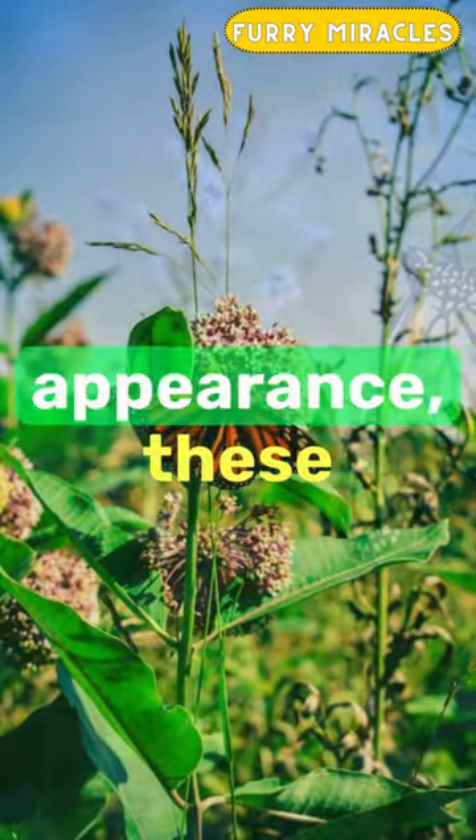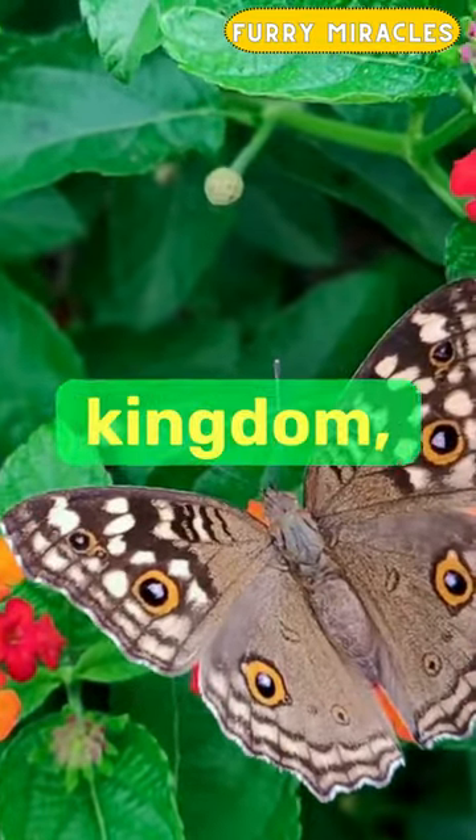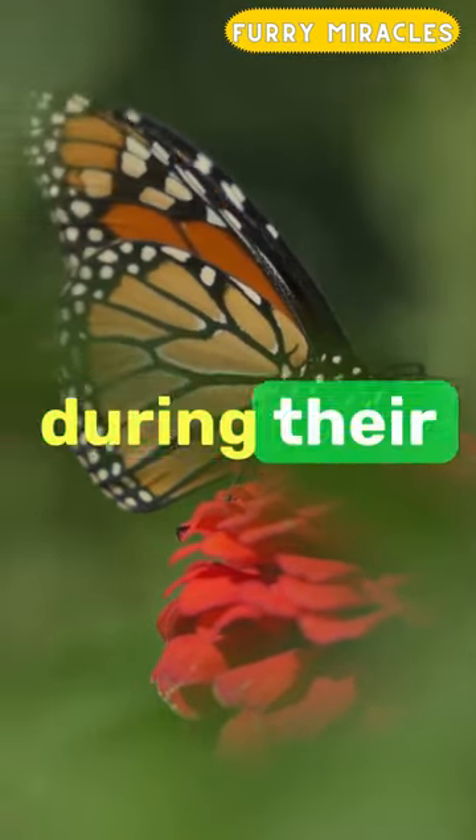Despite their fragile appearance, these remarkable insects undertake one of the most incredible migrations in the animal kingdom, covering thousands of miles. What's even more fascinating is that the monarchs use the Earth's magnetic field for navigation during their journey.